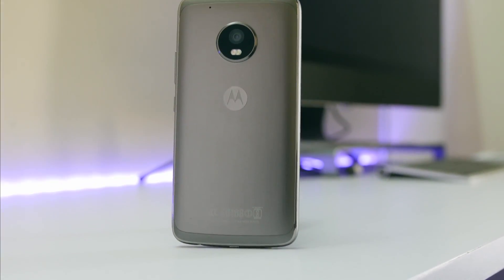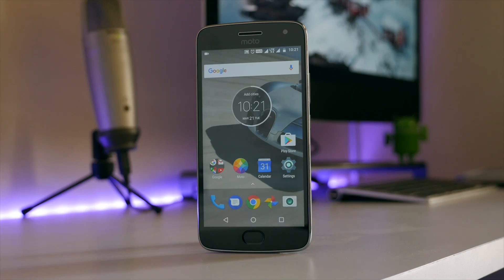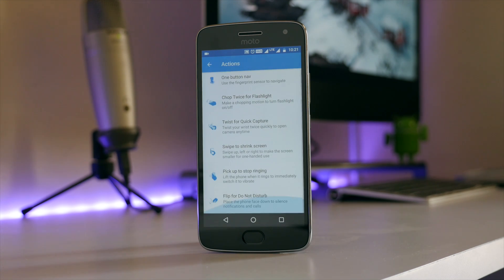Hey guys, this is Sabna Haif from All Voting Logies, and as I promised, a tips and tricks video on the Moto G5 Plus — here it is. Without wasting any more time, let's begin. Most of the features can be found in the Moto app itself, so all you need to do is just enable them.